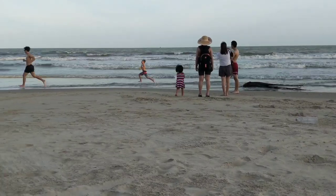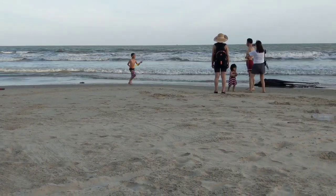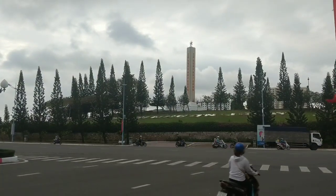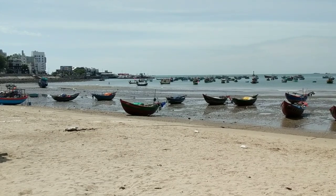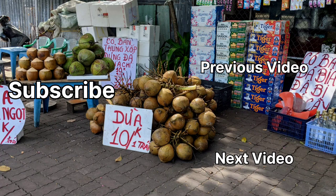So there you have it, folks. We think Vung Tau is a great place to get away for a few days if you are in the area or based in Saigon. And we think it's also a place to consider for those wanting a chilled long-term location that isn't quite as well known as some of the other beach cities in Vietnam, such as Da Nang or Nha Trang. As always, check out the playlist on screen for more destinations around the world, and hit that subscribe button so you don't miss any of our future videos. Thanks for traveling with us.